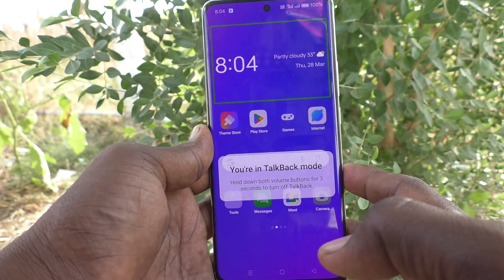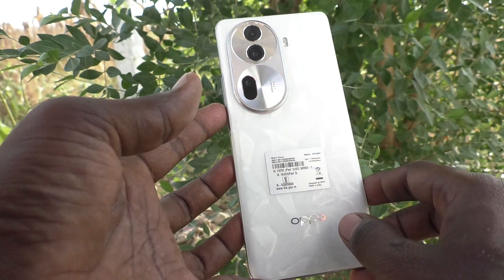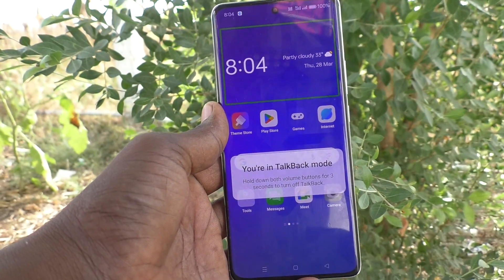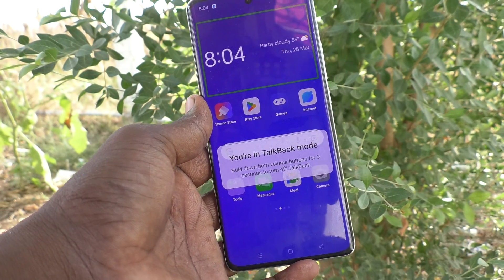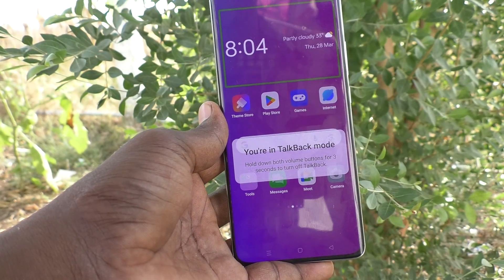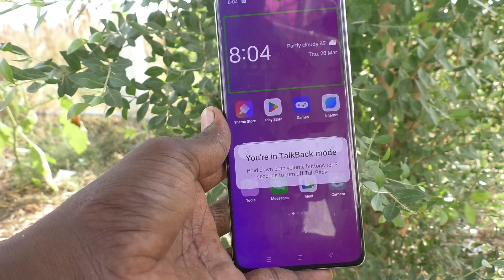Hi friends, welcome to Five Minutes Tech YouTube channel. Here is the OPPO Reno 11 Pro 5G smartphone. In this video, you will learn how to turn off TalkBack on your phone. Suppose you have activated TalkBack intentionally or unintentionally, and now you would like to turn it off.